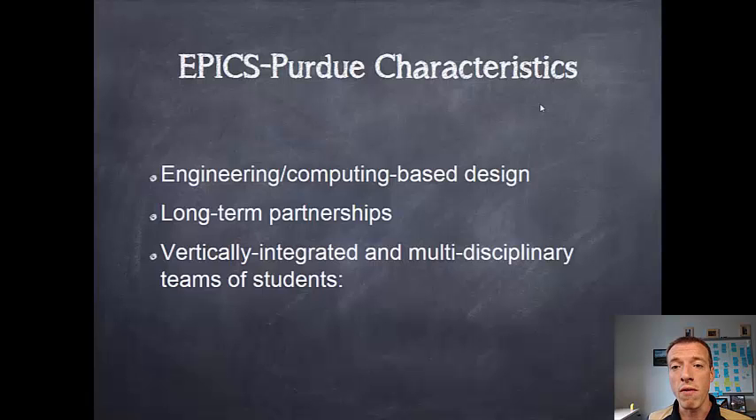All of our teams here at Purdue are vertically integrated, meaning we have first-year students through seniors working together in a mentorship and menteeship relationship so that the projects can have continuity, different levels of expertise, and everyone can get the experience of working in a team with more senior and more junior people working hand in hand. This really replicates the way that teams work in industry, and all of our teams are multidisciplinary, as we discussed.